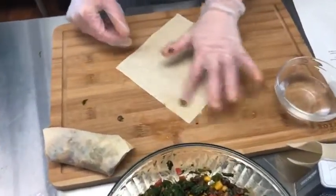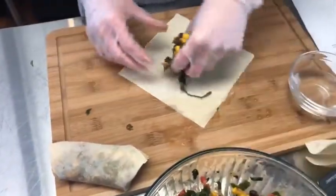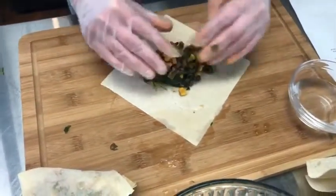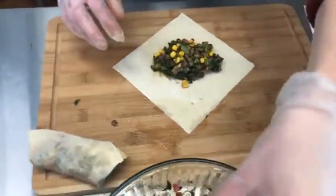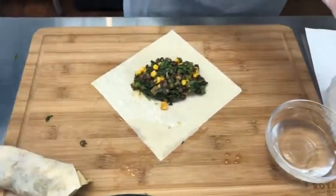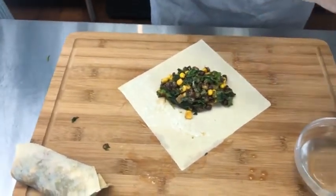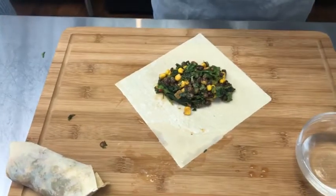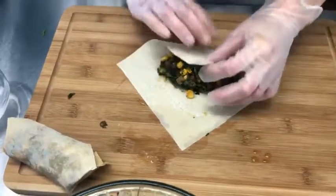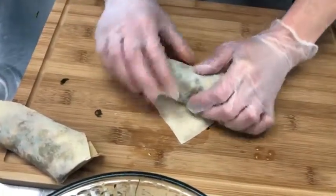Wet the corner again — get it nice and wet so it sticks — about a half a cup of filling. Inika is going to help make some of these because this is our lunch today. If you have any questions while you're watching, please put them in the comments and we'll do our best to answer them. The video will also be uploaded to the Memorial Foundation's YouTube page after we're done today.